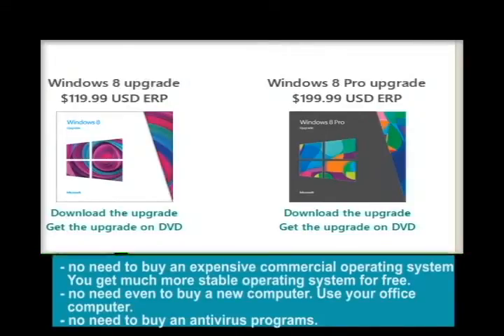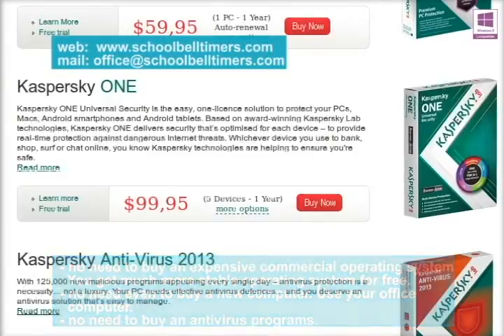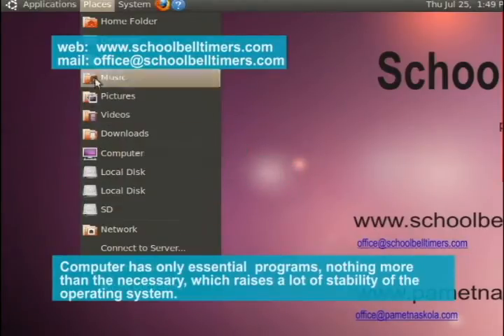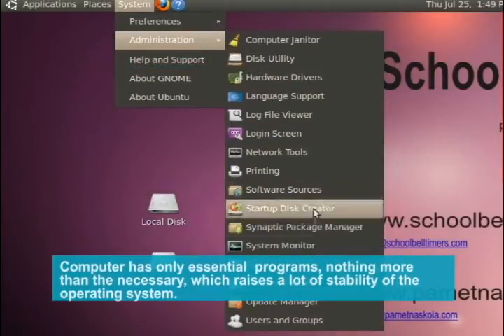No need to buy an expensive commercial operating system — you'll get a much more stable operating system for free. No need even to buy a new computer; use your office computer. No need to buy an antivirus program. The computer has only essential programs, nothing more than the necessary, which greatly raises the stability of the operating system.